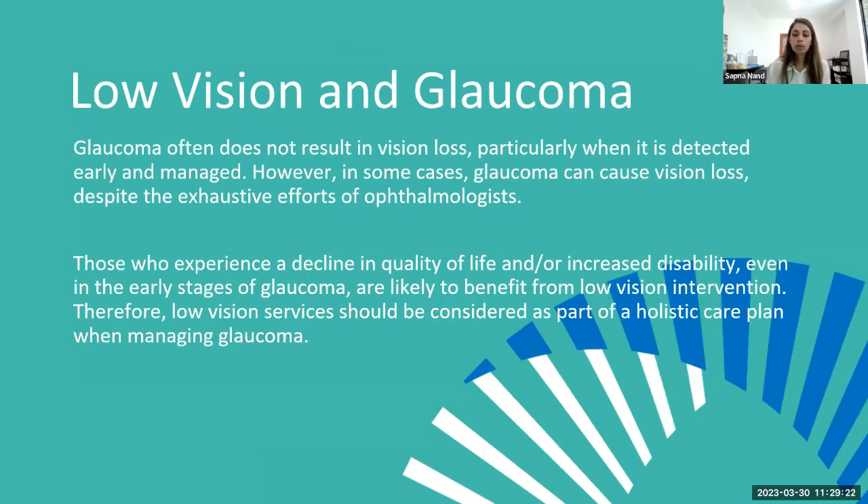Although Glaucoma Australia's goal is to save vision, there are cases where people will experience vision loss from glaucoma. It is good to be prepared with low vision services. Glaucoma often does not result in low vision, but in some cases it can. Those who experience a decline in quality of life or increased disability, even in early stages of glaucoma, are likely to benefit from low vision intervention. Low vision services should be considered as part of a holistic care plan when managing glaucoma.